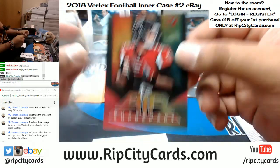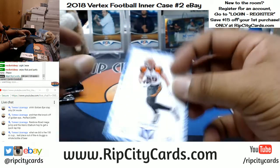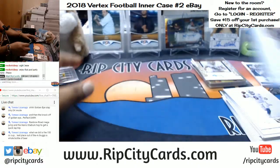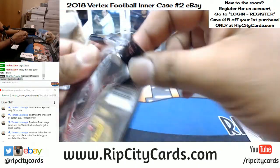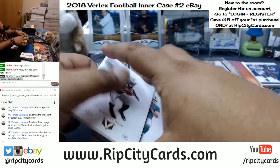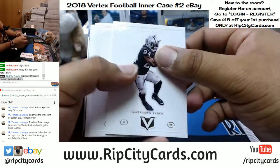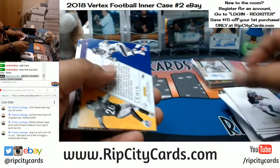Air Supremacy for the Falcons, Matt Ryan. Numbered 99, Tyler Eifert, Bengals. Guys, how do you not love Vertex Football? It's so nice. In case you don't want the breaks to stop, I got another Vertex on our website, ripsitycards.com — 26 teams left. Register for an account and save $15 on your first purchase. Let's get it.